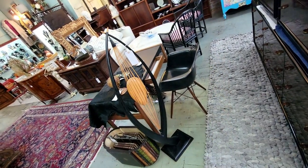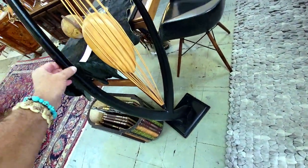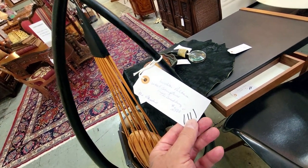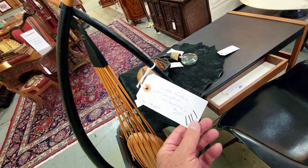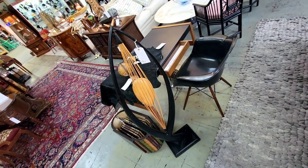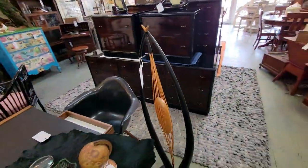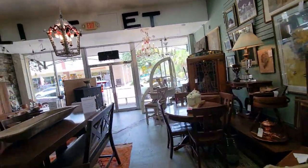And I almost didn't see this — it's a modern art piece. It's a Walter Fellam wood sculpture called 'The Seedling' for $2,500. Wow, that's beautiful. I'd hang that in my house or put it on the floor — wherever it would go, that's really cool.